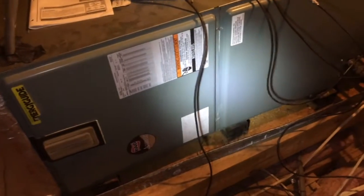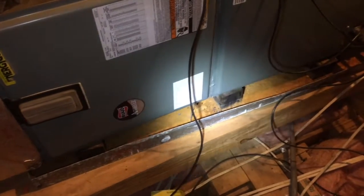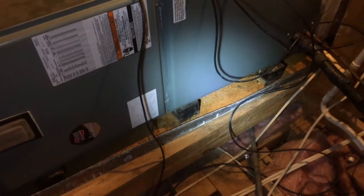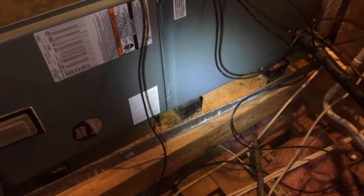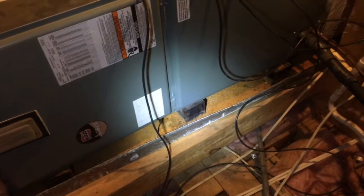Then you come over and look at the new air handler. Look in the pan — what do you see? More rust. So they replaced the unit, but they didn't remedy the problem. The problem, more than likely, is not replacing the filter on time. It could also be an undersized unit. It just depends; we'll have to do some more research.